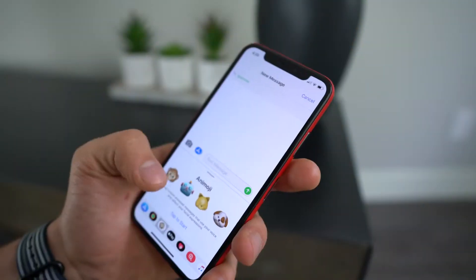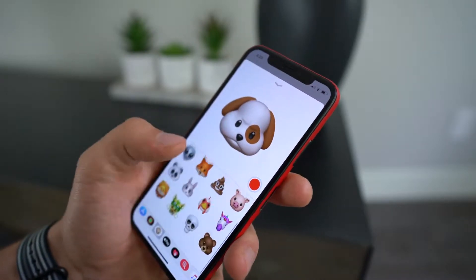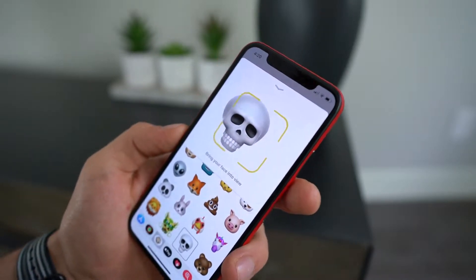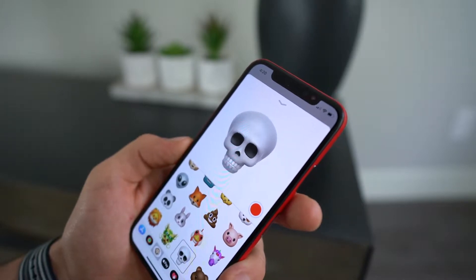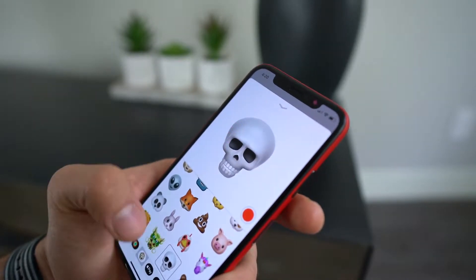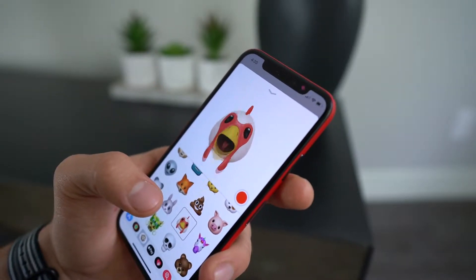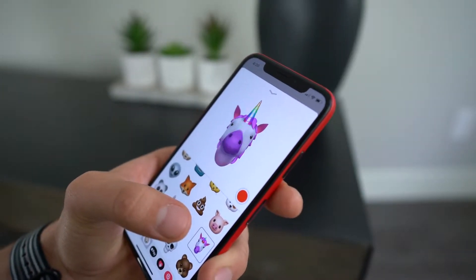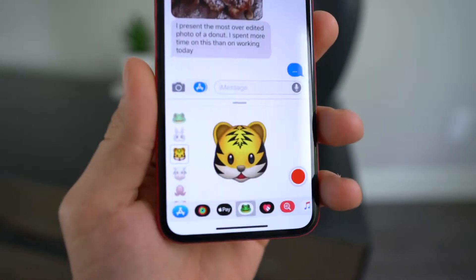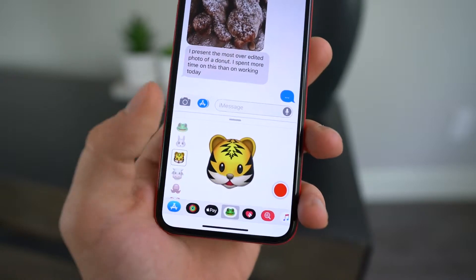In iOS 12, Apple will be making improvements to animojis. It's expected that all three new iPhones coming later this year will have Face ID and be compatible with this feature, so Apple wants to expand with new animojis. Already in iOS 11.3, Apple added four more, and in iOS 12 there will be even more. With improved augmented reality, there will be even more facial expressions you can express via animojis. The interface for selecting animojis in iMessage is also expected to change and be simplified. Personally, I don't use animojis, but a lot of people are enticed into the iPhone line because Apple advertises them so well.